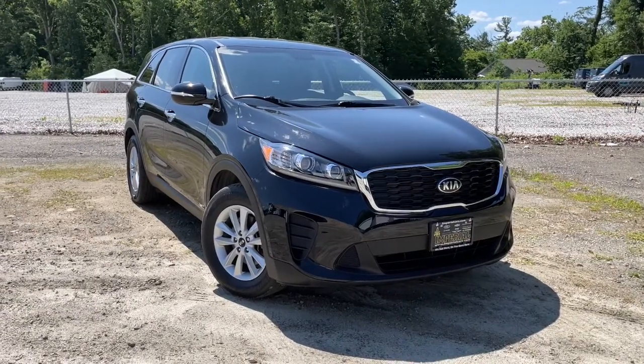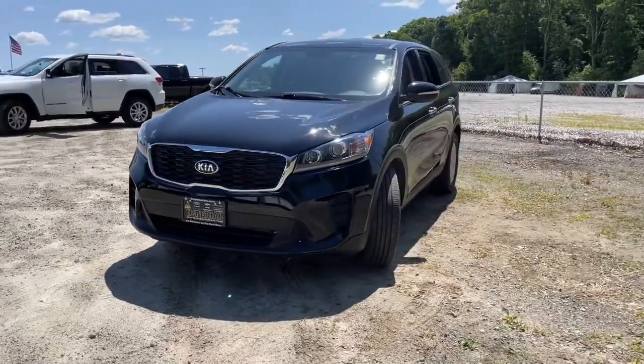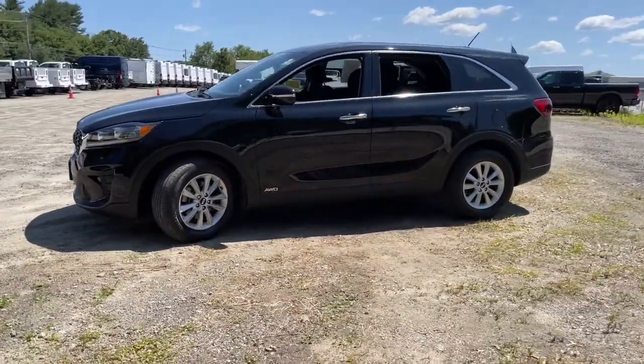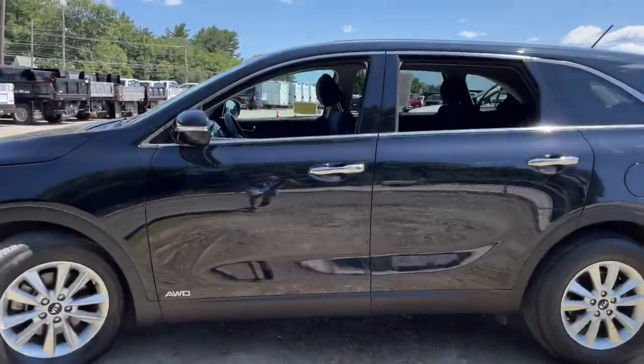Your next car could be the 2019 Kia Sorento. This vehicle still has fewer than 30,000 miles on the clock, so it won't last long. Take a closer look at this stylish Sorento, a smooth-riding road-trip cruiser.